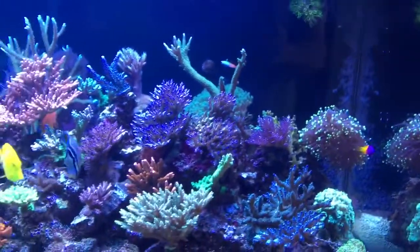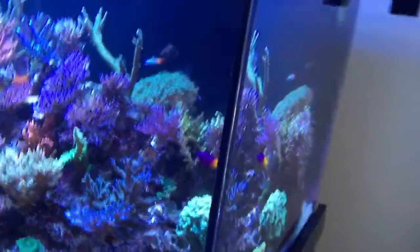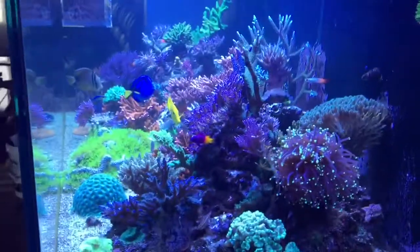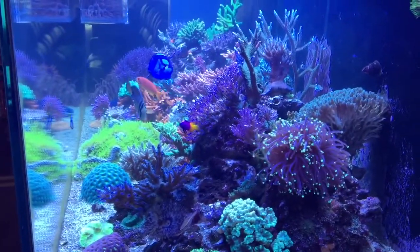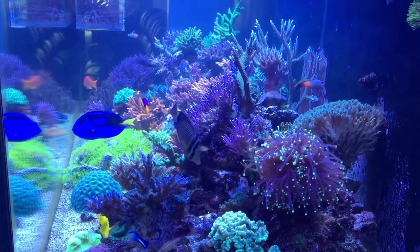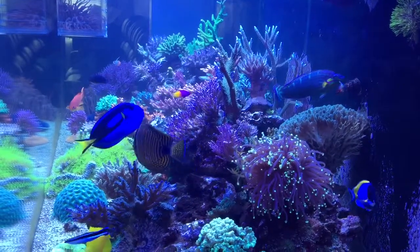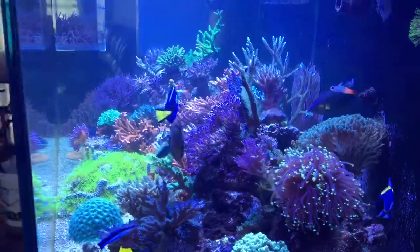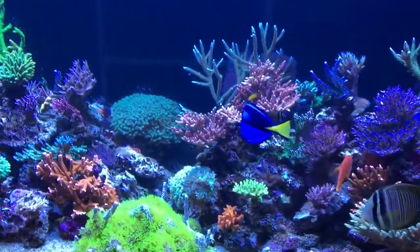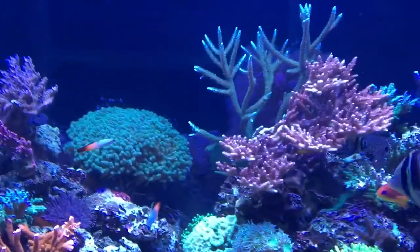I've actually taken out my red monty, which I really liked, but I'm running into a space issue with the tank. I'm also contemplating completely redoing the scape in my tank, but just not sure yet whether I'm going to do it or not. So that's where we're at right now — that's what the tank looks like. Next time I'll try to do an update in about a month.